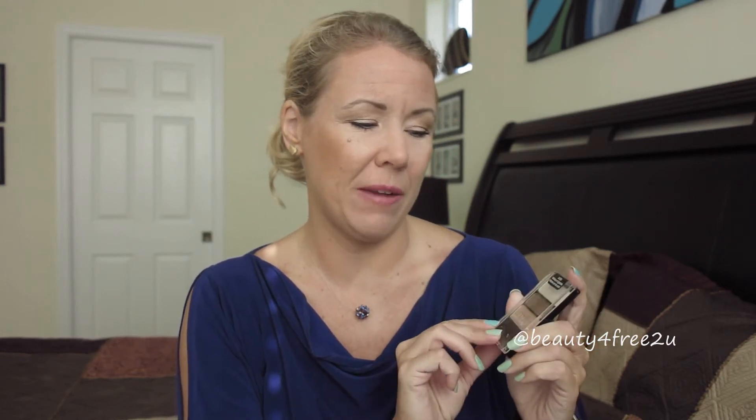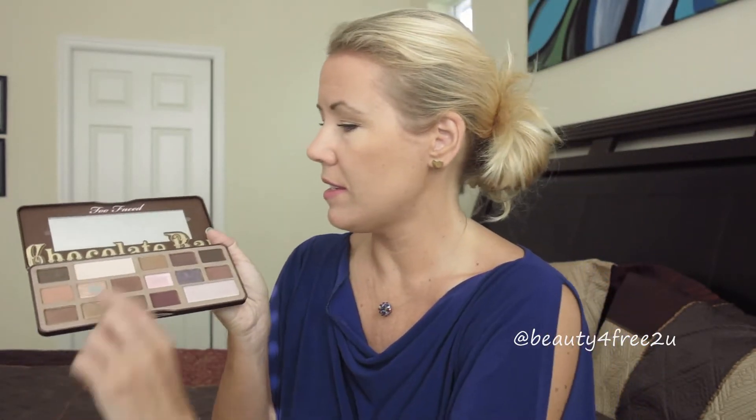I'm really loving this little sweet Wet and Wild 'Walking on Eggshells' palette. I cannot even believe the quality of these shadows. The colors really remind me of the Too Faced Chocolate Bar palette. These are my favorite colors — the top one for the brow bone is like the milk chocolate, and for the eyelid this color is like my favorite marzipan. I'm able to almost create the same look I love with the Chocolate Bar with this little gem.